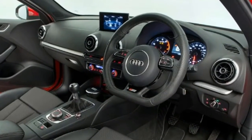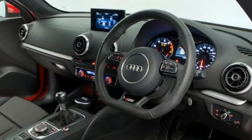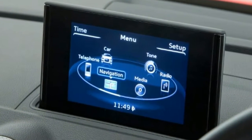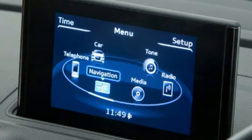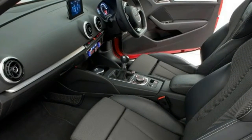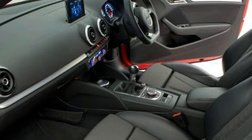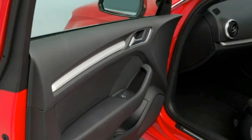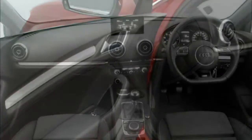Audi A3 MK3 reviews include: Audi A3 Sport review, Audi A3 S-Line review, Audi A3 1.6 TDI Sportback review, Audi A3 1.8 TFSI review, Audi A3 2.0 TDI Sport, and Audi A3 1.4 TSI long-term test review.